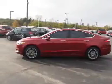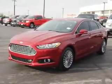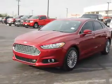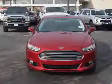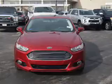Inside you'll find leather seats, heated seats, Bluetooth connectivity, remote start, steering wheel controls, a premium sound system, push button start, automatic climate control, a backup camera, and curtain head airbags.